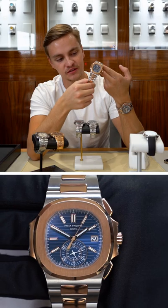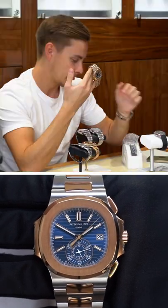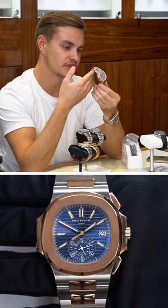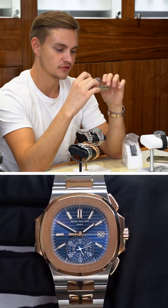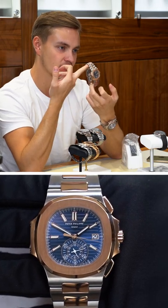Another personal favorite — this is the two-tone 5980/1AR, and today we're asking $155,000. This being a 2021 unworn model, which I think is great value for a two-tone, obviously blue dial, Patek.